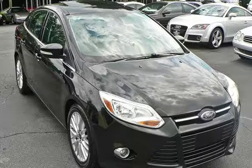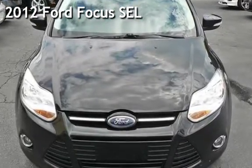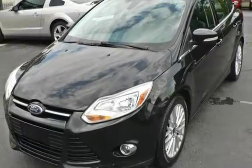Thanks for visiting Marietta Sports Car and Vespa Marietta. This is a gently used 2012 Ford Focus SEL. This four-door sedan has a four-cylinder, 2.0-liter i4 engine, with front-wheel drive and an automatic transmission.